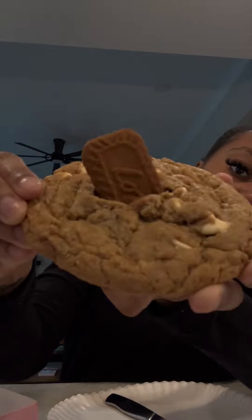I kind of want to start with the Biscoff cookie. This is what the cookie looks like — this is actually really good. I rate this one probably a seven.